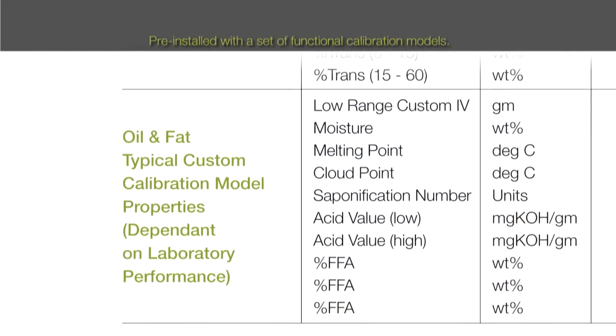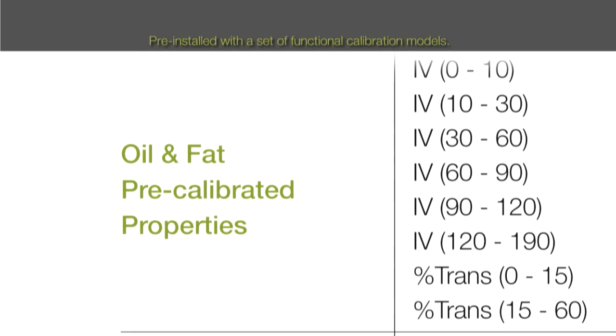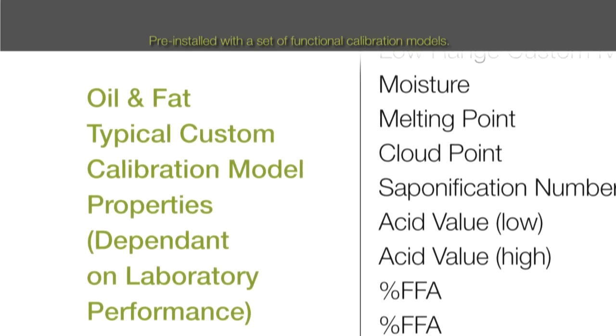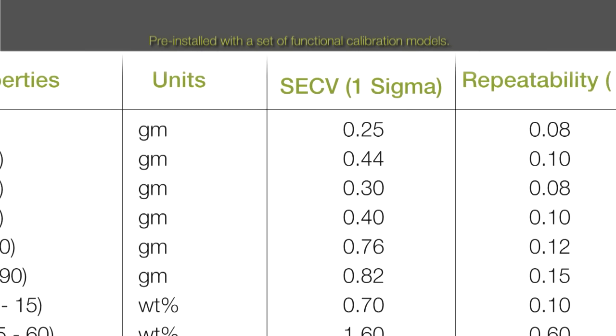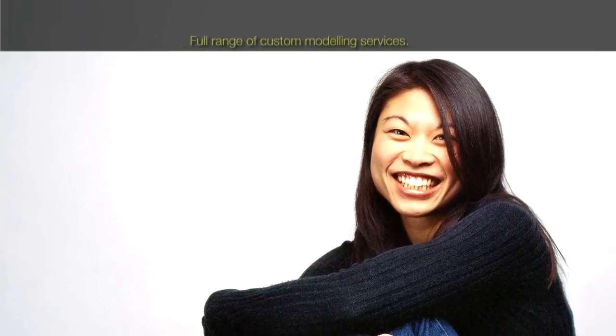Pre-installed calibration models for IV and percentage trans follow AOCS recommended procedures for development and validation. The MB3600CH10 simplifies the development of local site database calibration models, allowing the analyzer to be used for a wide range of process streams and properties.